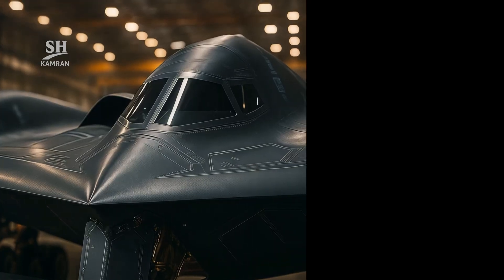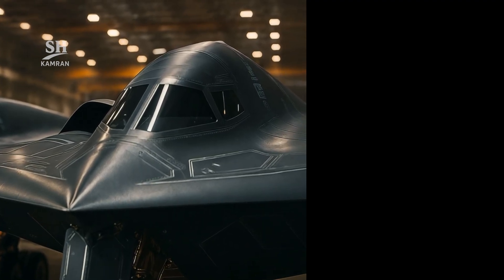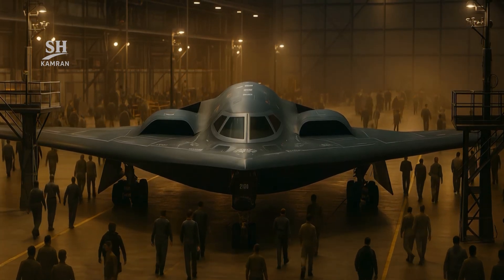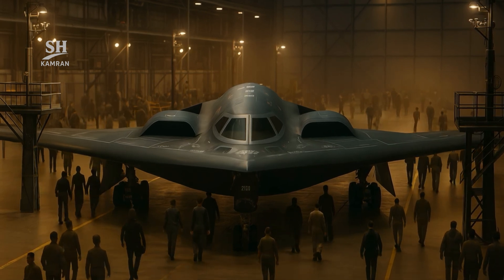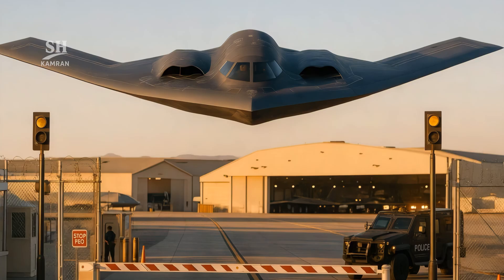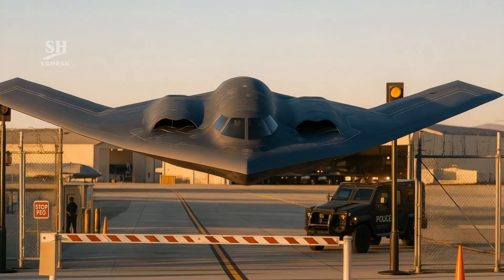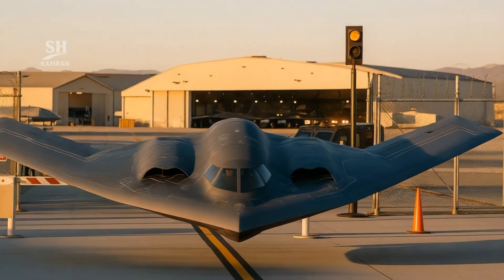Such a production scale has rarely been seen in previous military programs, and for many, it signals a shift in the balance of air superiority. The first signs of unusual activity were observed at an industrial site in California, a location where famous bombers of past decades were once built. Heavy employee movement, complete enclosure of the premises, and new security structures all indicated that a highly sensitive project was underway.